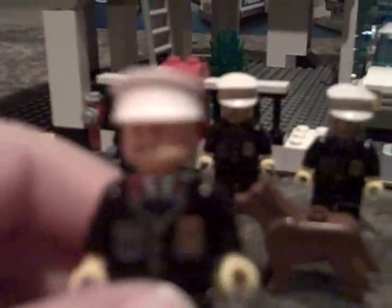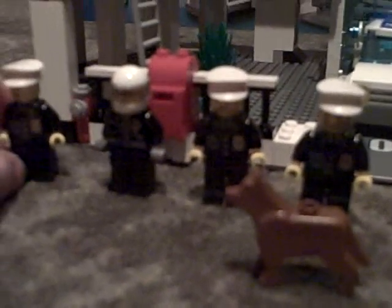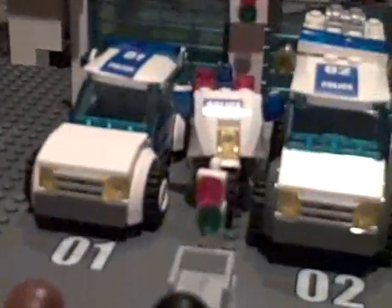So the first guy is very happy. I like him, he's pretty nice. He's got his tie and his badge and all that. And this guy drives the police motorcycle, and he's pretty cool. He looks like a gang biker.